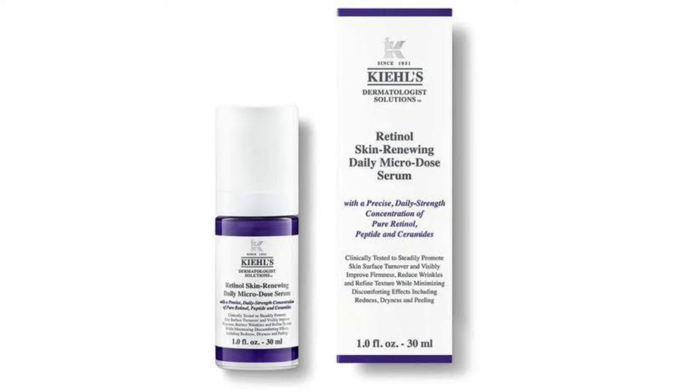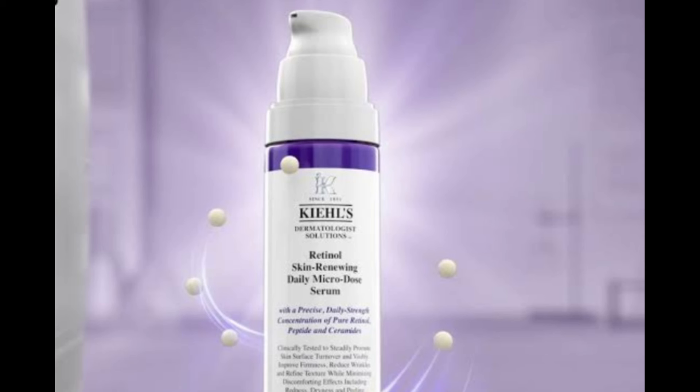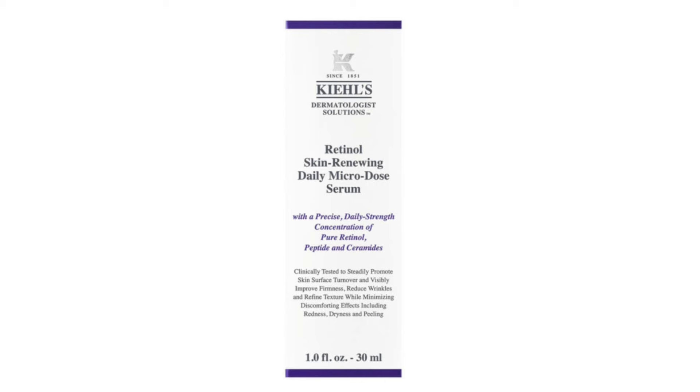How to use Kiehl's Retinol Serum? Dispense one pump of the serum onto your fingertips and gently apply to your cheeks, forehead, chin, and under eye area, avoiding your eyes and eyelids. To ensure the serum is applied evenly, I like to dot it in 9 spots across my face: 3 across my forehead, 3 across my mid face — cheeks and nose — and 3 across my jawline or chin.